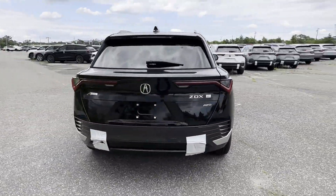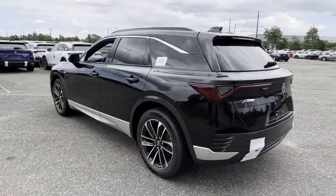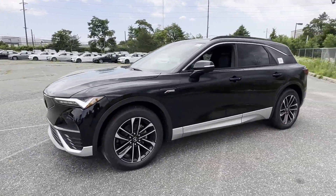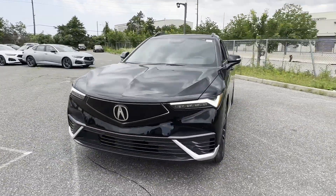If you're looking for extras, look no further than these built-in features. Lane Keeping Assist. Side View Mirrors with Turn Signals. Lane Departure Warning.